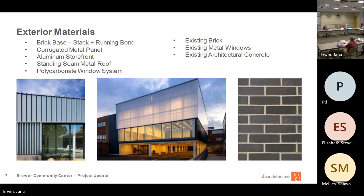Here are the exterior materials: brick base, corrugated metal panels, aluminum storefront, standing seam metal roof, and a polycarbonate window system that actually glows. At nighttime, the interior lights will come out and give it a great glow. Exterior brick, some of the existing metal windows, and existing concrete on the old building — some of those are going to be updated and renewed. There was a lot of thought given to how these buildings are going to complement each other and work together.